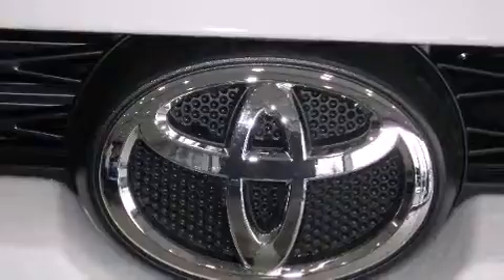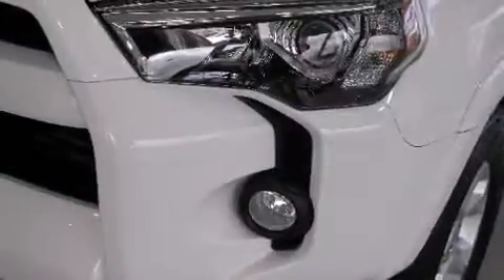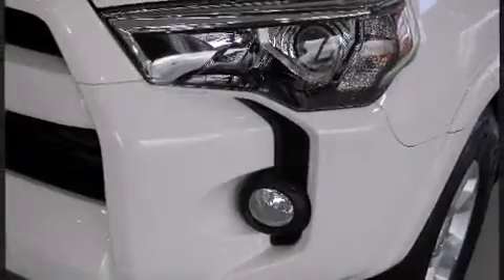All of the premium features expected of a Toyota are offered, including a tachometer, heated door mirrors, a trailer hitch, and one-touch window functionality.